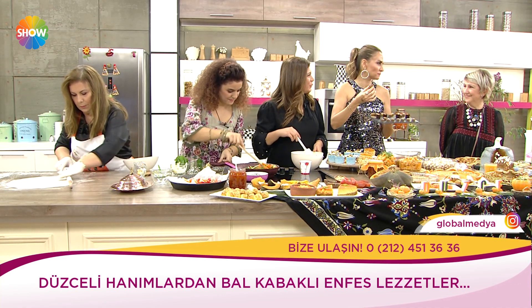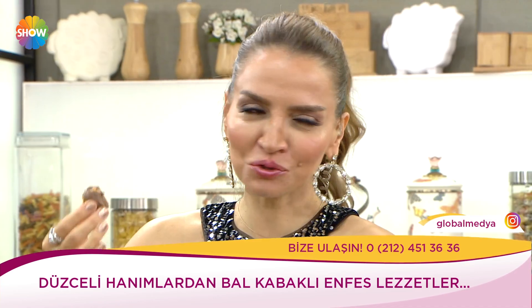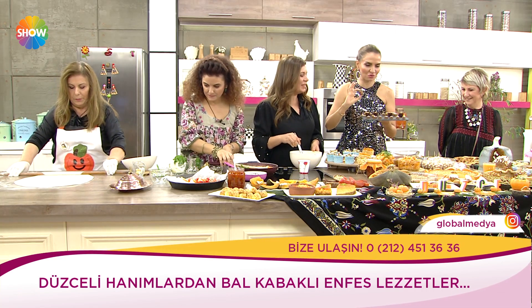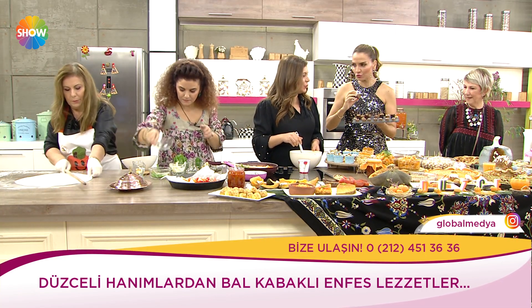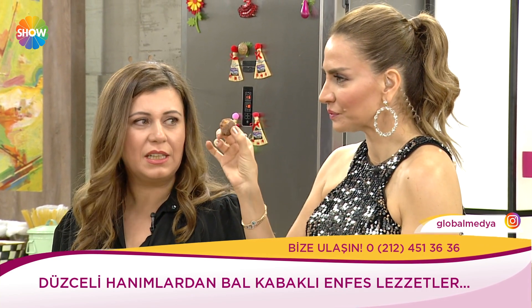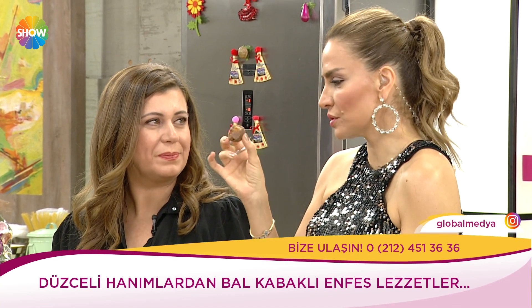Çikolata filmini izlediniz mi? Sonra çıkışa koşarak çikolata yemeğe gidiyor insan. Bugün bunu izleyenler kesinlikle öyle hissediyordur. Düzce'ye kabaklı çikolatayı da kazandırmak istedik — kabakla ilgili her şeyi yaptık, içinde kabak var, çikolata neden olmasın dedik. Çok güzel olmuş.